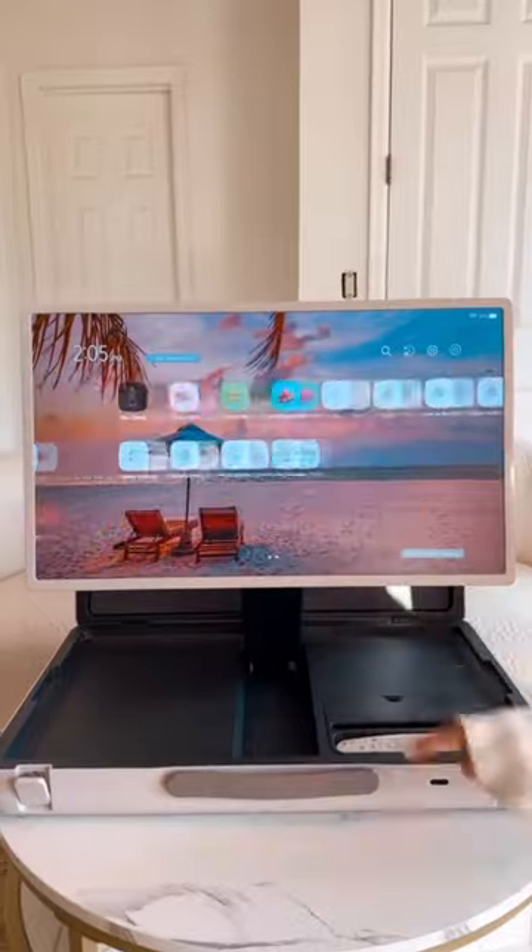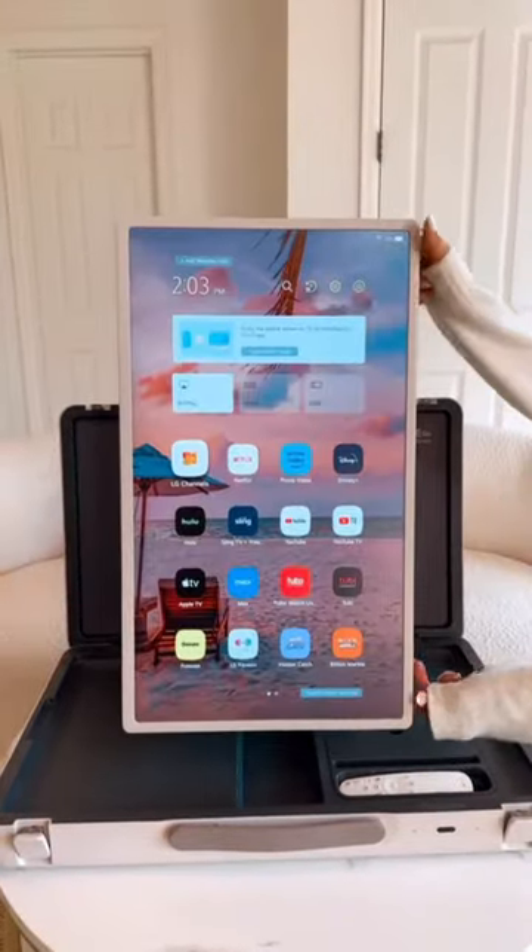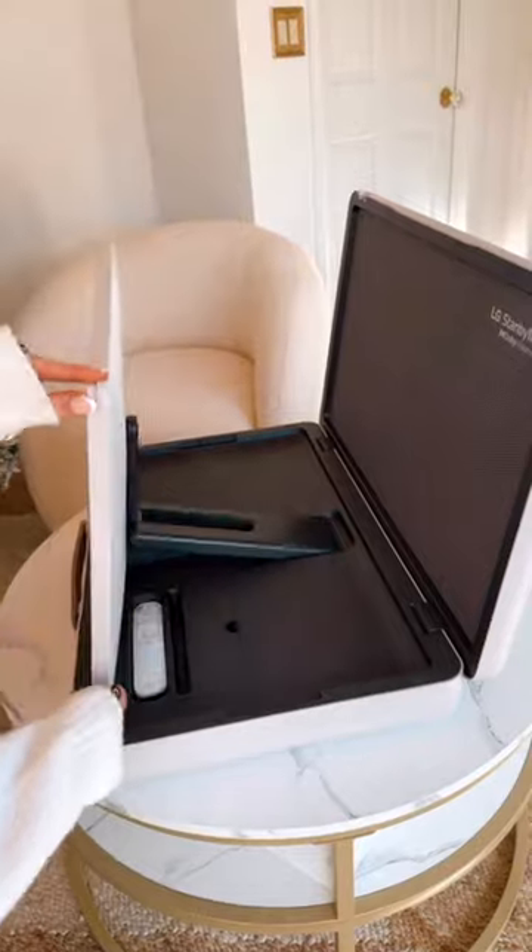You can use this smart screen as a tablet to download all of your favorite apps or browse the web, or as a TV to stream your shows, and the height is fully adjustable.